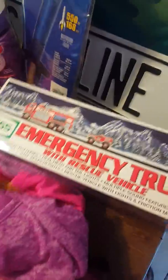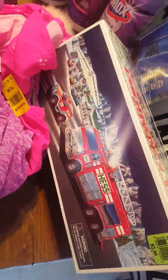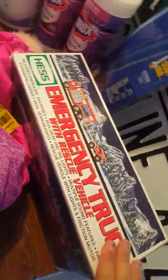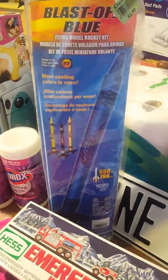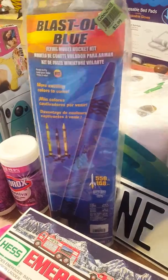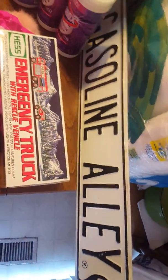I have this emergency truck — the rescue vehicle, brand Hess. Non-sponsored. It's very expensive on eBay — I don't know why but people love it. I paid $2.99 and it's worth $45. It is new in the box but the box is opened. I also got a Blast Off Blue flying model rocket kit that was $2.99 and is worth $25 on eBay.